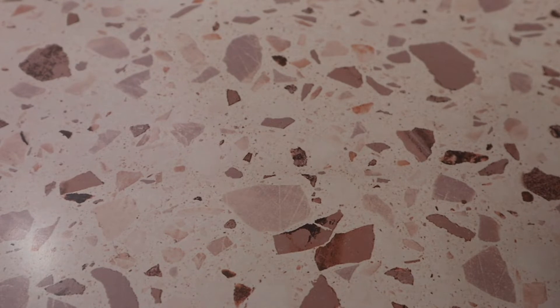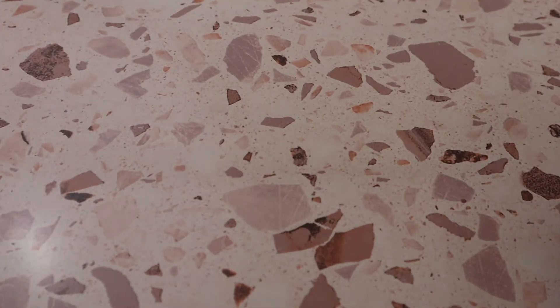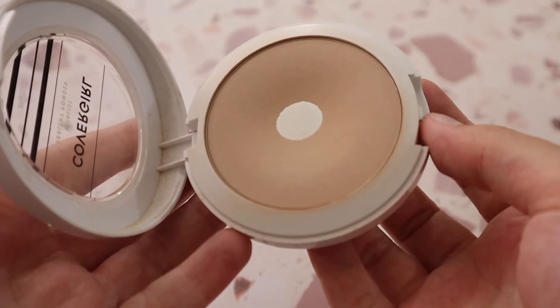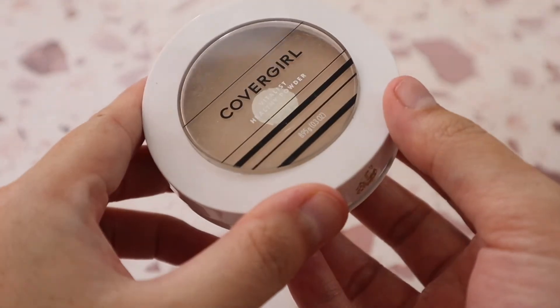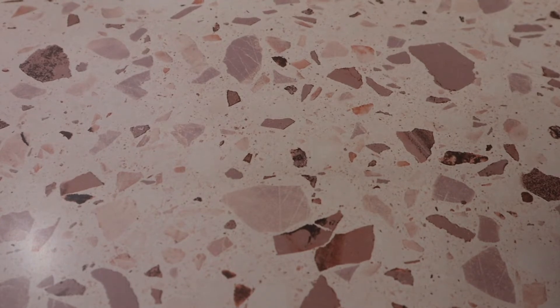Now let's get into powders. I have the CoverGirl Vitalist Healthy Powder in Classic Ivory — sadly no longer available. I actually hit pan on it, which shows how much I love it. It's a shame they discontinued the entire Healthy line because I loved the foundation in that line too. Then I have the Fenty Pro Filter Soft Matte Powder Foundation in shade 185 — I got hard pan on it somehow, which is really annoying, but I love the product.